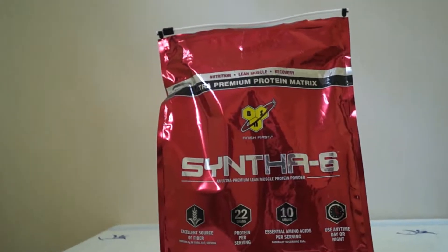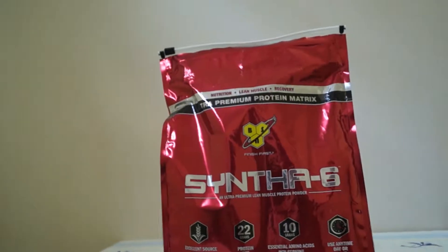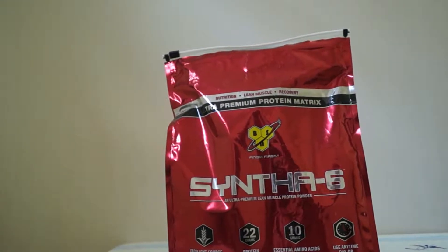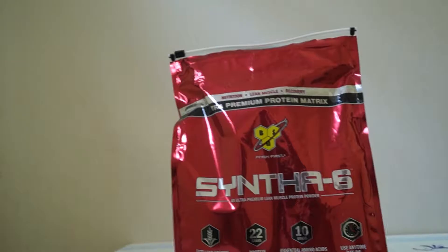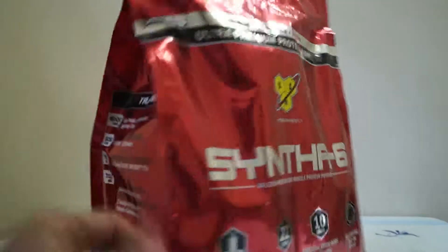Hey guys, welcome to my channel. Today I'm going to talk about BSN Syntha-6. I'm going to be doing a review on this protein powder. I've been using this for almost three weeks, taking three scoops a day, and I got pretty good results with it. It's a good protein powder. Now before I move further, let's go ahead and look into the supplement facts first.